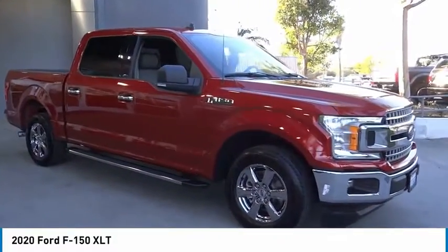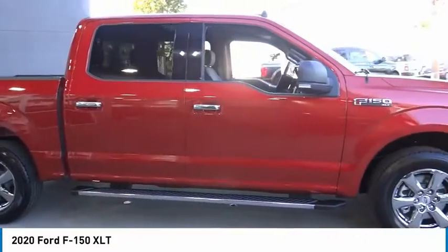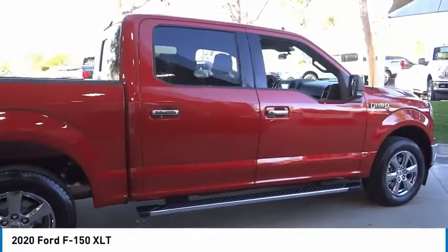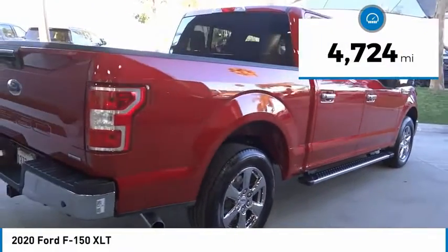Make a great choice today with the 2020 F-150. A Ford F-150 knows how to handle any situation. It's built to follow orders, no whining. This vehicle has less than 5,000 miles.